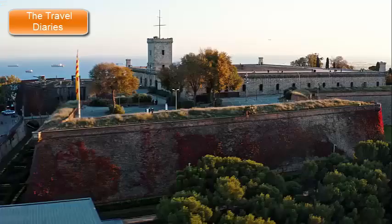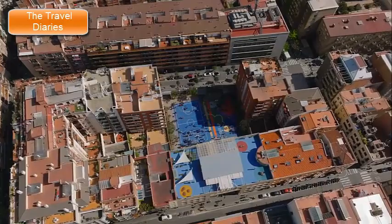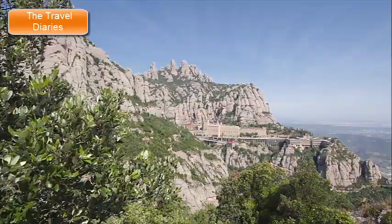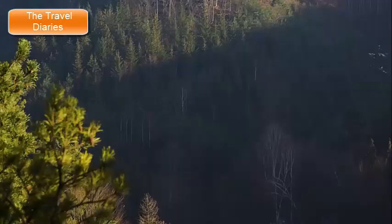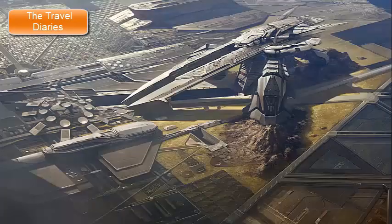6. Montjuïc Hill. Montjuïc Hill is a prominent and picturesque hill overlooking the city of Barcelona, Spain. This hill has played a significant role in the city's history, serving as a vantage point, a site for cultural and recreational activities, and a host to various attractions. Its name, Montjuïc, is derived from the Catalan words for 'Jewish Mountain,' reflecting its historical associations. Atop the hill stands Montjuïc Castle, a historic fortress with roots dating back to the 17th century. The castle offers panoramic views of the city and the Mediterranean Sea, and has served as a military stronghold, a prison, and now a cultural space.